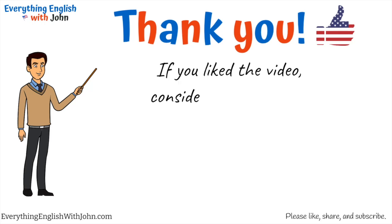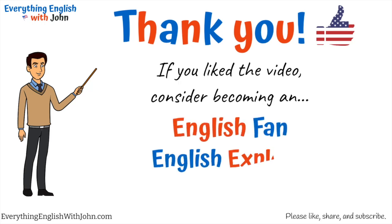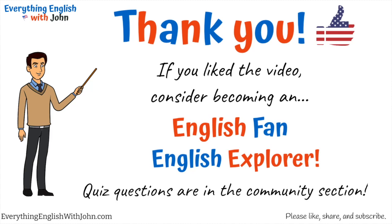If you liked the video, consider becoming a channel member, an English fan, or an English explorer. Remember, quiz questions are in the community section. Please like, share, and subscribe, and see you in the next lesson!